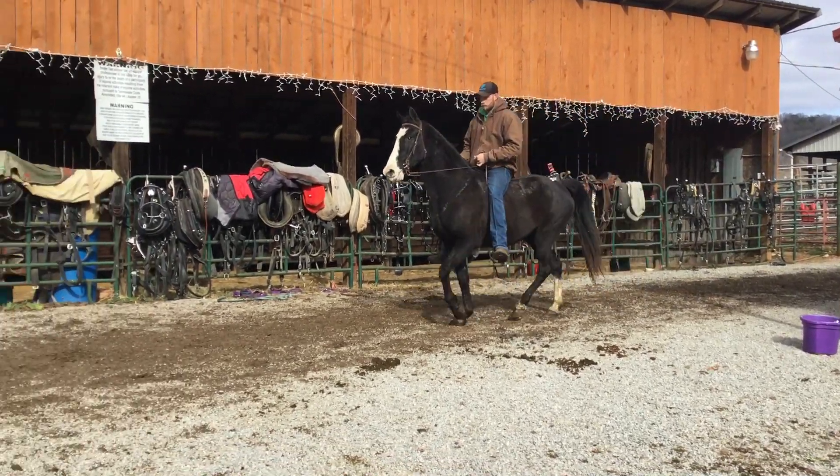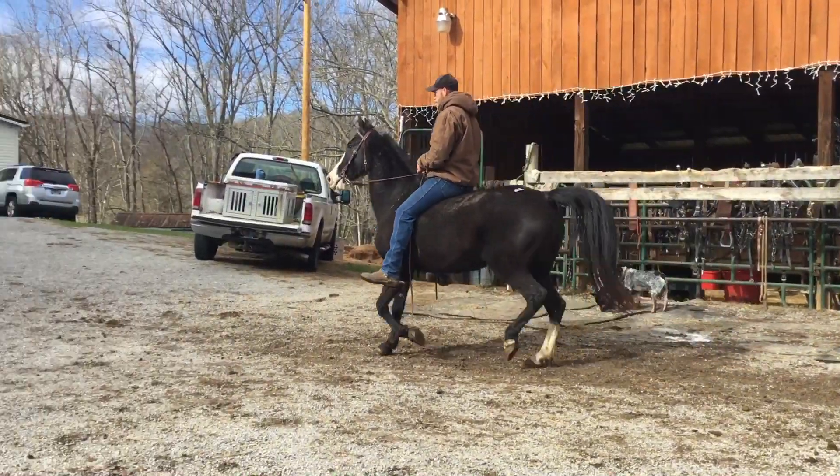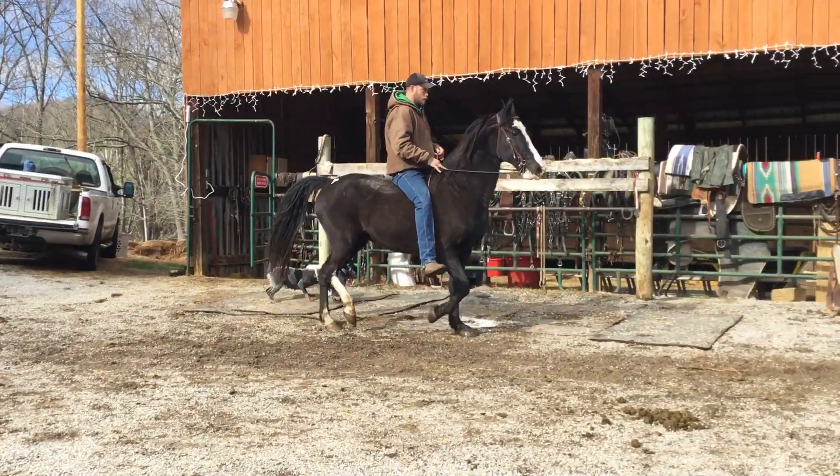All right, here's number 94. Here's a fancy mare. Big blaze face, white legs on the back, tag 94. Been showed in trail road. She's barefooted right now. You're talking about set up under that bridle now.